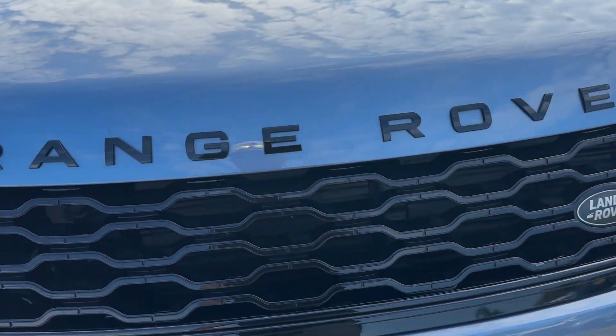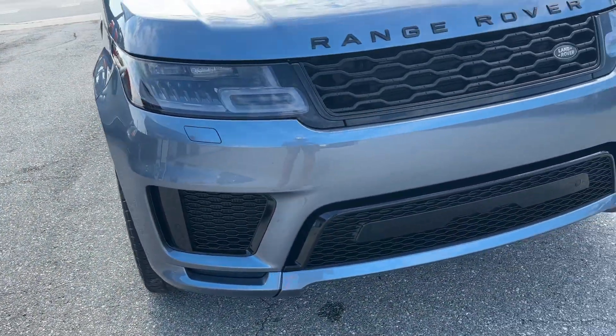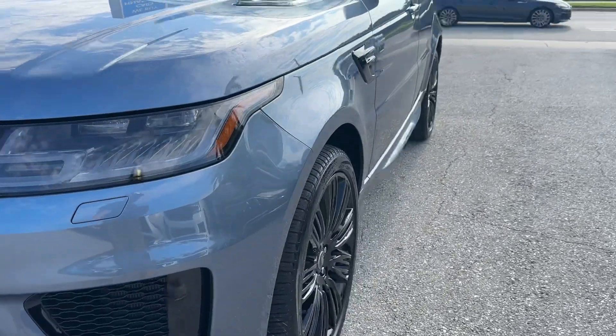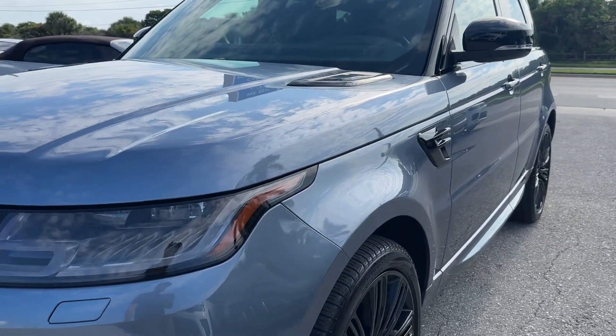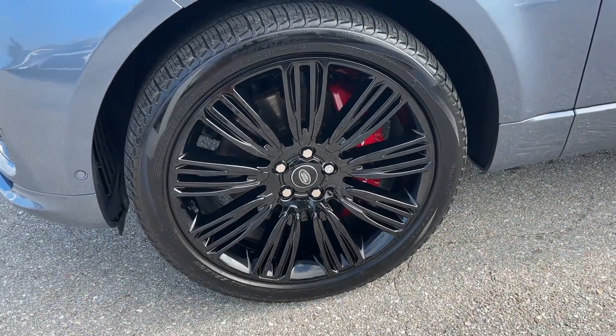I'm looking for rock chips — that's just dirt. I'm looking to see if I can find any body damage. Front bumper looks good, grille looks good, I don't see any cracks or breaks, headlights are nice. Looking down the driver's side, I'm trying to find door dings — I don't see any. The driver's side front wheel has no curb rash.